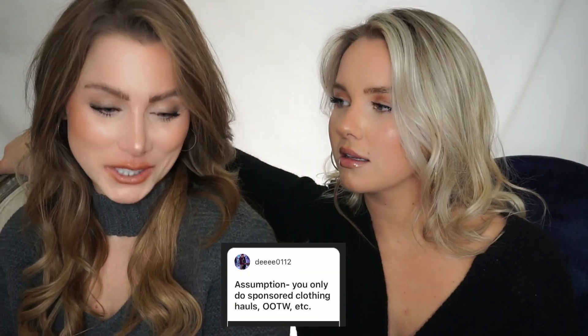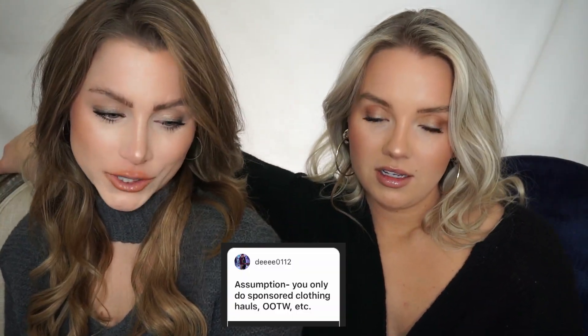Assumption: you only do sponsored clothing hauls. Both — I wish they were all sponsored. I do what's requested, I try to do it in the priority of how much it's requested and how often. But other times I'm like, yeah, I would love to do that — like this. This is fun. No one asked for this. We were going to do it anyway. But I wish they were all sponsored.